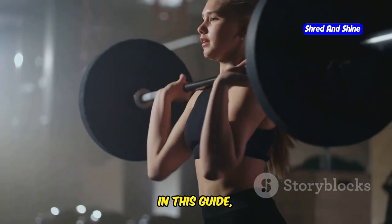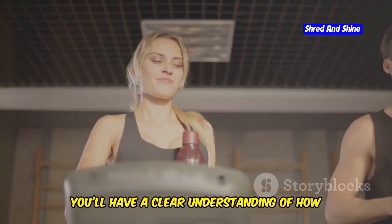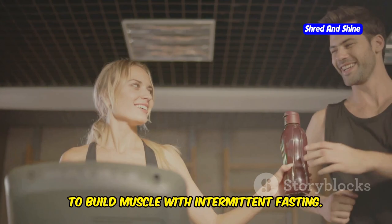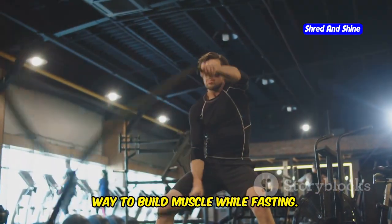In this guide, we'll explore how to maximize your gains while fasting. By the end, you'll have a clear understanding of how to build muscle with intermittent fasting. Let's dive in and discover the ultimate way to build muscle while fasting.